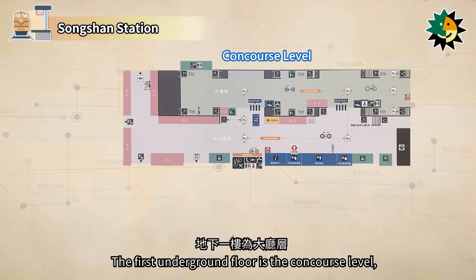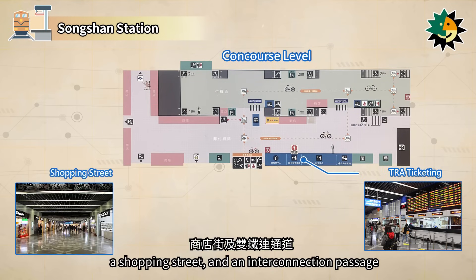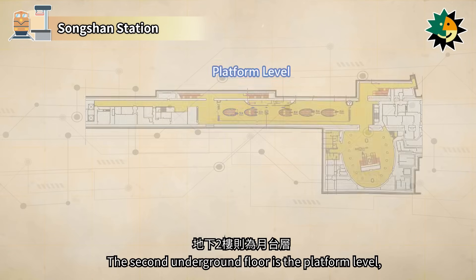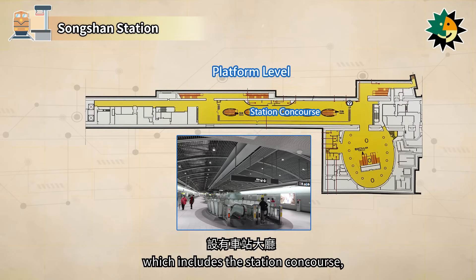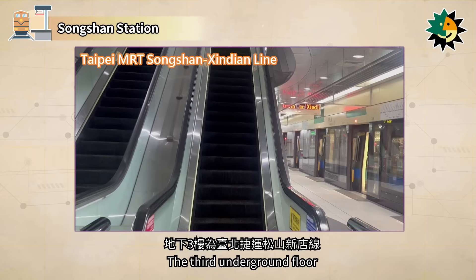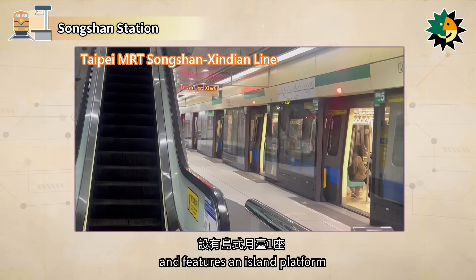The first underground floor is the concourse level, featuring TRA ticketing, a shopping street, and an interconnection passage for the TRA and THSR rail systems. The second underground floor is the platform level, which includes the station concourse, TRA waiting platforms, and automatic ticketing. The third underground floor is for the Taipei MRT Songshanxindian line and features an island platform.